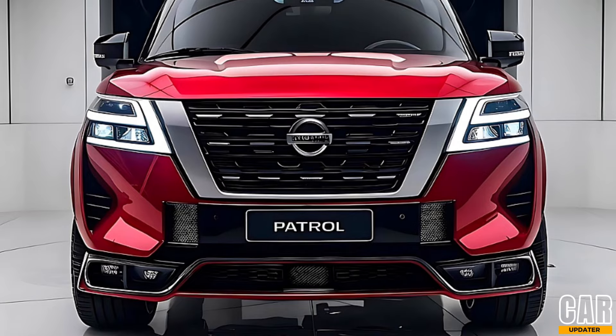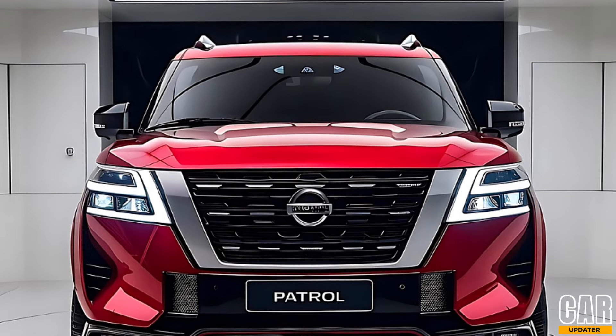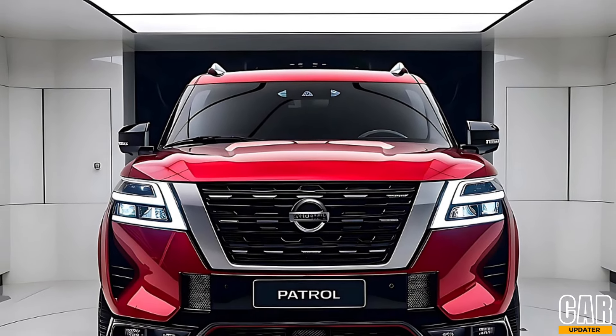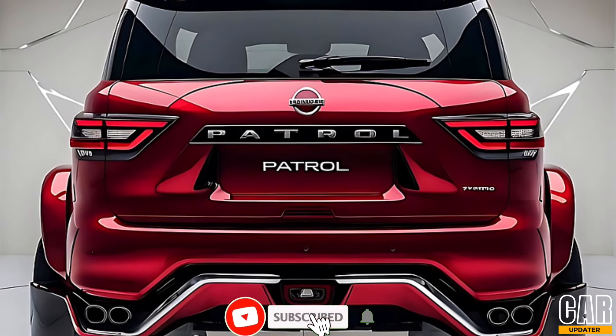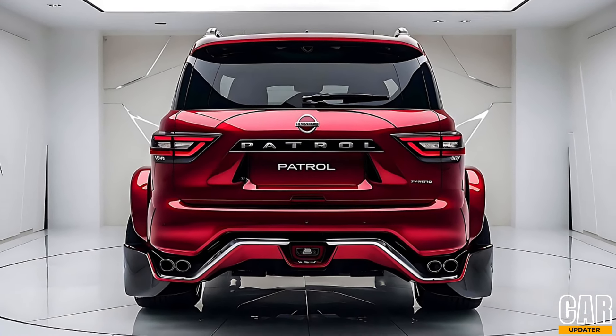So there you have it — the 2025 Nissan Patrol, a perfect blend of luxury, power, and off-road prowess. Whether you're navigating city streets or exploring rugged terrains, the Patrol has got you covered. Let us know what you think in the comments below, hit that like button, and subscribe to the Car Updater for more in-depth reviews and the latest car news. Until next time, drive safe and stay curious.